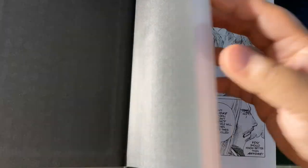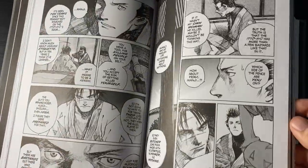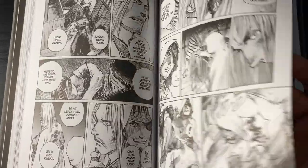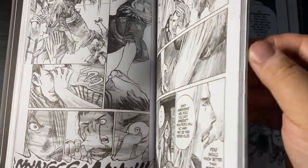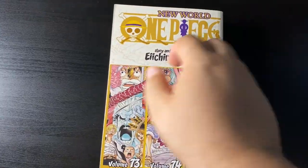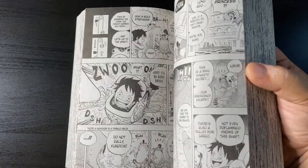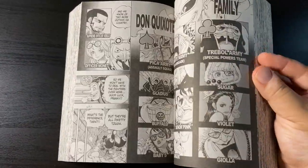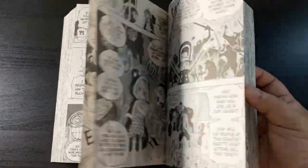Blade of the Immortal Deluxe Edition volume 4 — what can I say that hasn't already been said? This is a fantastic series with kick-ass action scenes, wonderful art, and just an overall coolness to it. I cannot wait to read more volumes of this.